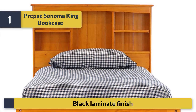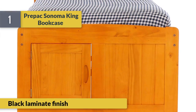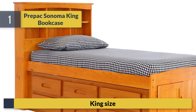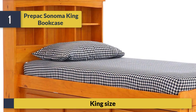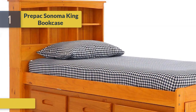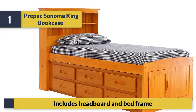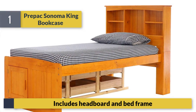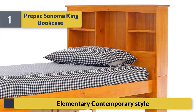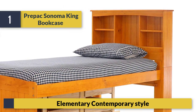Black laminate finish, king size. Includes headboard and bed frame with black laminate finish.